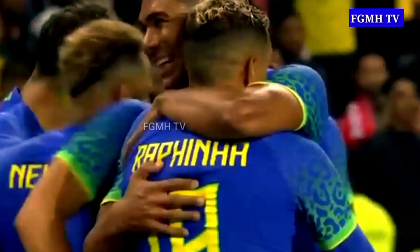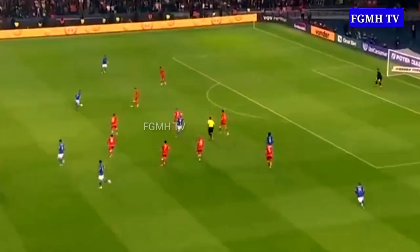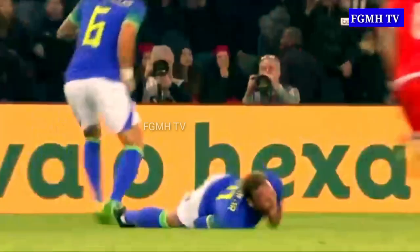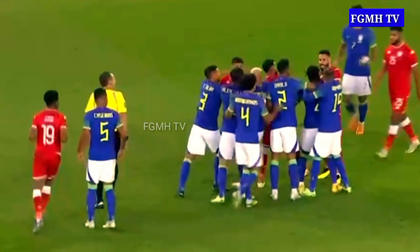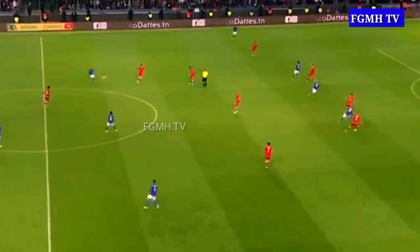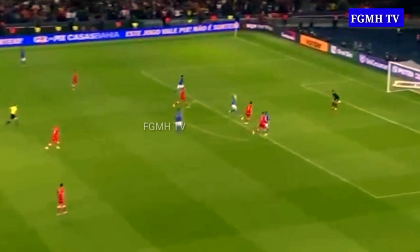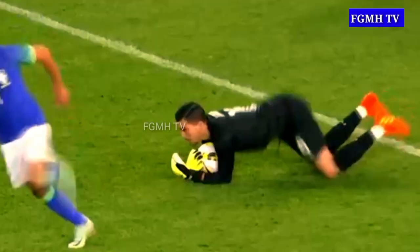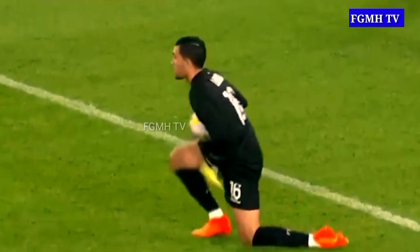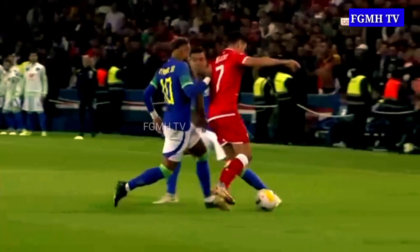He tried that little move that Ronaldinho perfected — the elastico. There's a foul and it's going to be a yellow card on Dylan Braun. The strong Tunisian presence here in Paris.